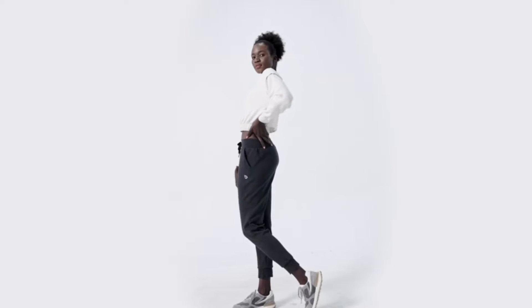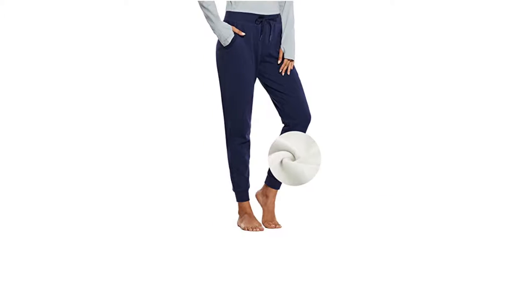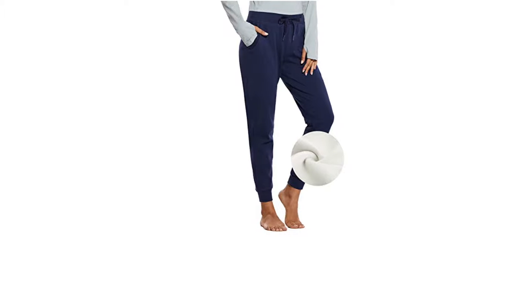The joggers also feature two deep side zipper pockets that keep your essentials safe and secure, while the tapered cuffs fit just right at your ankles, making them ideal for workouts.